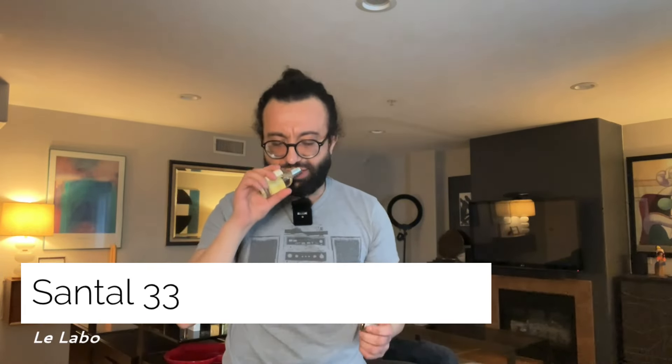At number 10 I've got Santal 33 — what a beautiful scent. It's very popular, especially here in LA. If you go out and people smell this fragrance on you, they'll know exactly what you're wearing. The scent is associated with Le Labo, which is automatically seen as expensive. To rock this juice you need some artistic flair, but if you wear this one going out at night, trust me, it will get you attention.